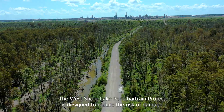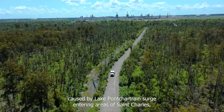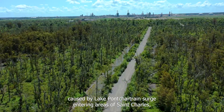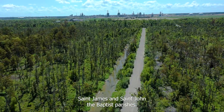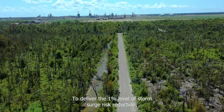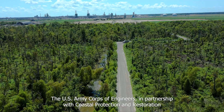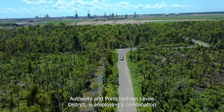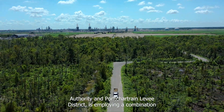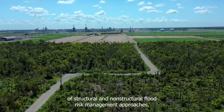The West Shore Lake Pontchartrain Project is designed to reduce the risk of damage caused by Lake Pontchartrain's surge entering areas of St. Charles, St. James, and St. John the Baptist Parishes. To deliver the 1% level of storm surge risk reduction, the U.S. Army Corps of Engineers, in partnership with the Coastal Protection and Restoration Authority and Pontchartrain Levee District, is employing a combination of structural and non-structural flood risk management approaches.